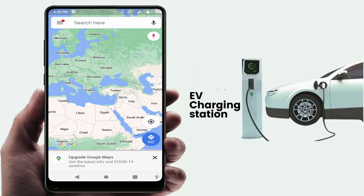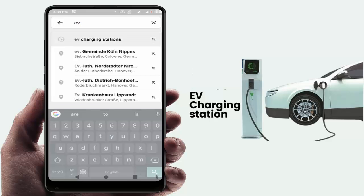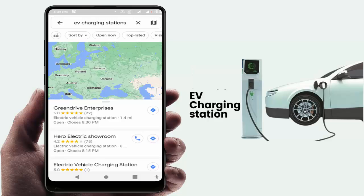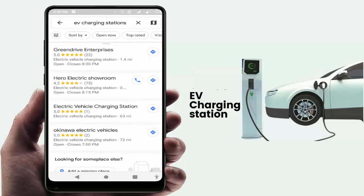You can also try this method on your iOS device. For this, just open Google Maps on your device. After opening it, in the search box, search 'EV electronic vehicle charging station' or you can also search 'electronic charging station'.